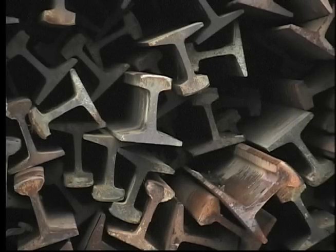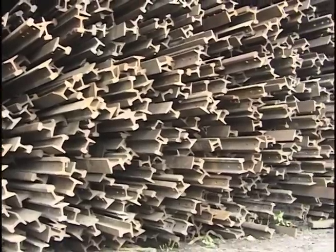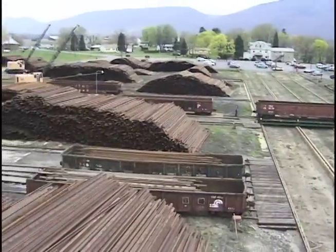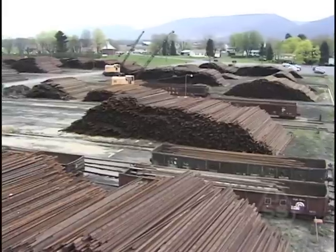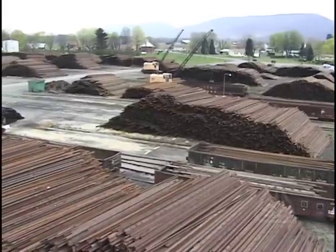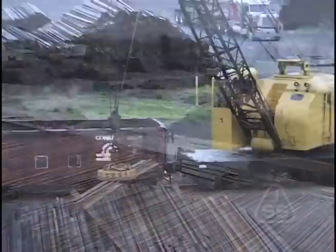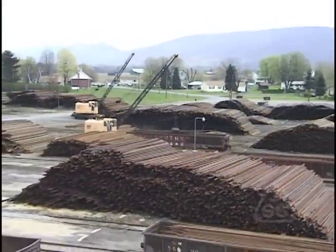This is T-Rail, the raw material from which rail steel is made. The rail yard at Jersey Shore Steel holds a vast amount of this raw material. As an industry leader, Jersey Shore Steel maintains a large raw material inventory, providing a steady supply at consistent pricing. Jersey Shore Steel buys T-Rail from all over the world, and quality is inspected at the point of origin.